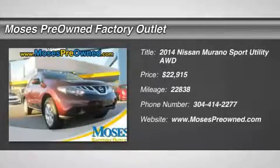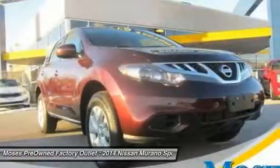2014 Nissan Murano CVT with S-Tronic and AWD. Come to the experts. All the right ingredients.